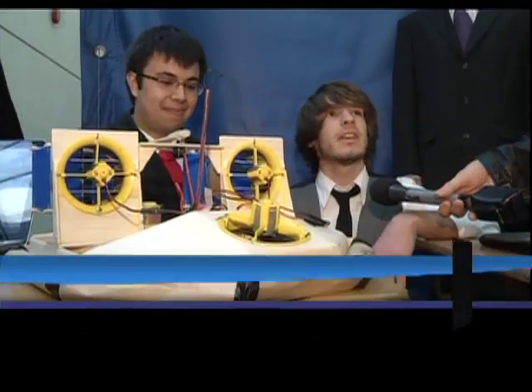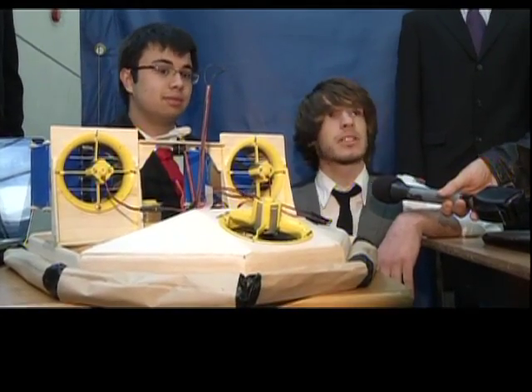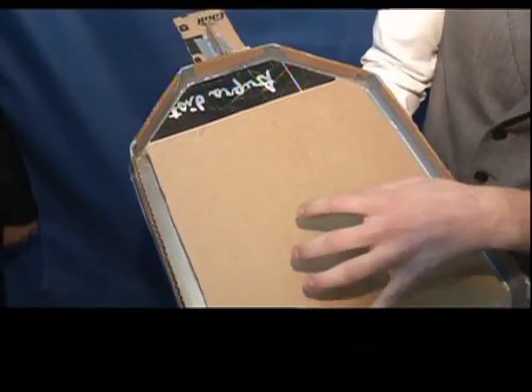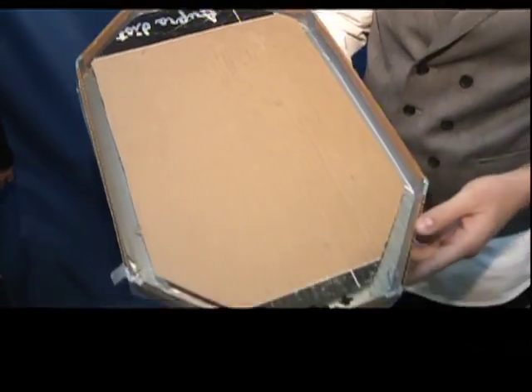But the real beauty of it is inside. What we made was a hollow chamber inside, and what that allows us to do is increase the pressure of the airflow, allowing us to give more lift and hence lift more weight. And it gives us more stability as well.